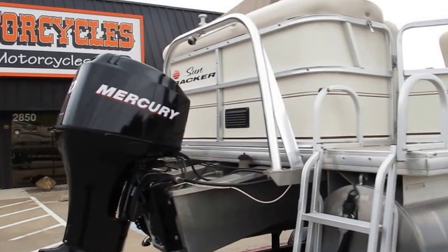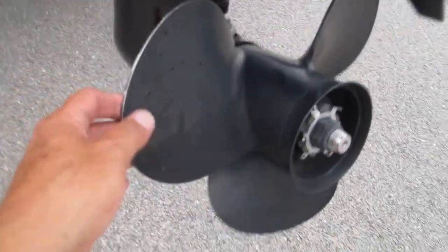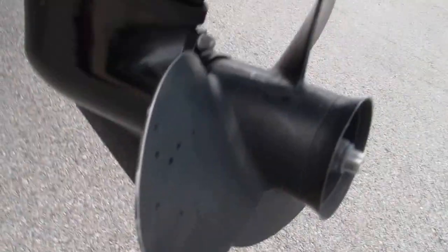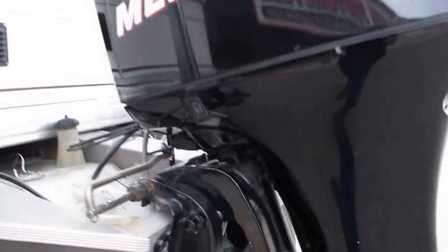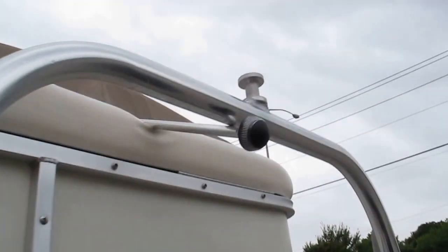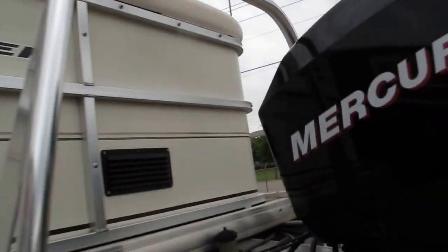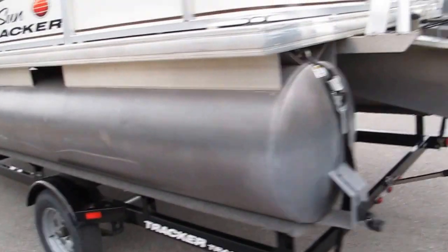It's powered by a 60-horsepower Mercury four-stroke — they call it the Bigfoot — it is fuel injected. You can see it by the propeller and the skeg; it's got very, very little use, it's really a clean boat. It also has an aluminum ski bar so you can pull water skiers or kids on tubes.